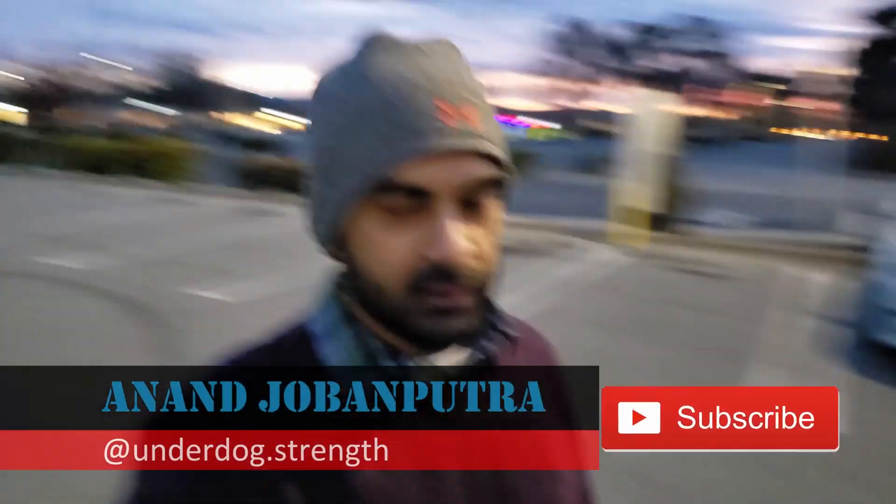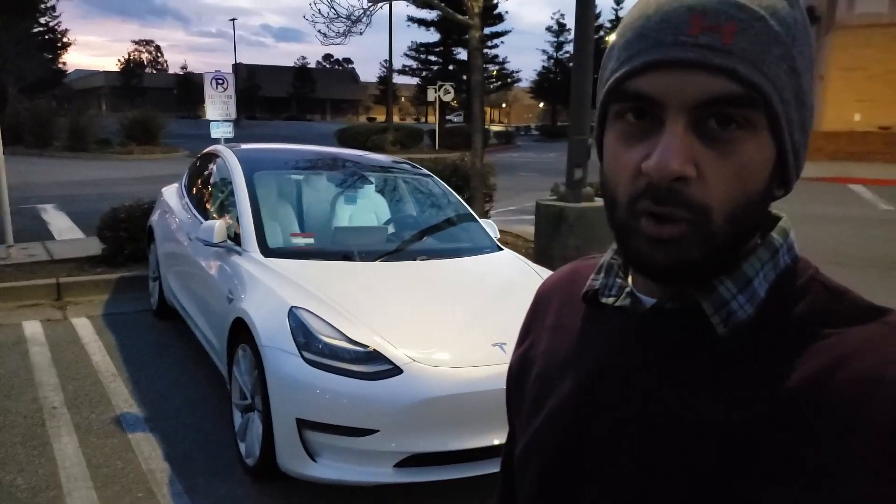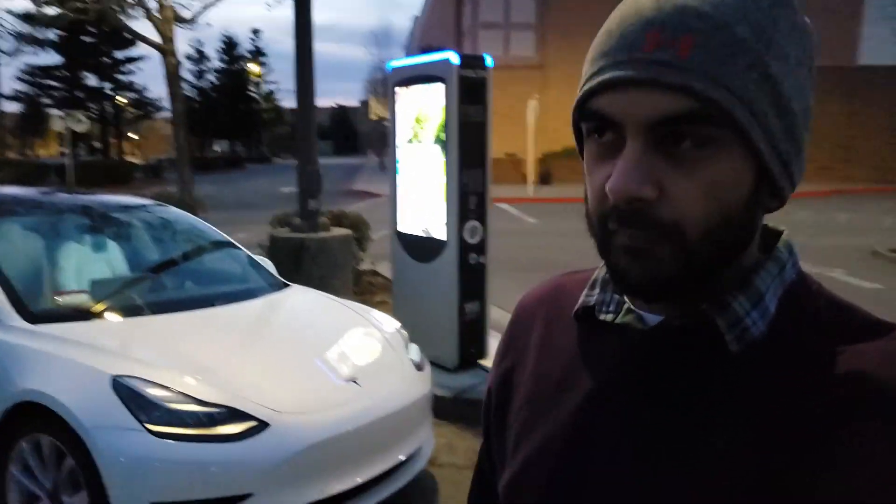Good morning everyone. In case you're wondering what the hell I'm doing at a mall so early in the morning — I'm just here to charge my car. Where I live right now, we don't have any Tesla superchargers, and I don't even have any charging in my apartment, so unfortunately for now I have to come to the mall or public places like these where I can find a charger.